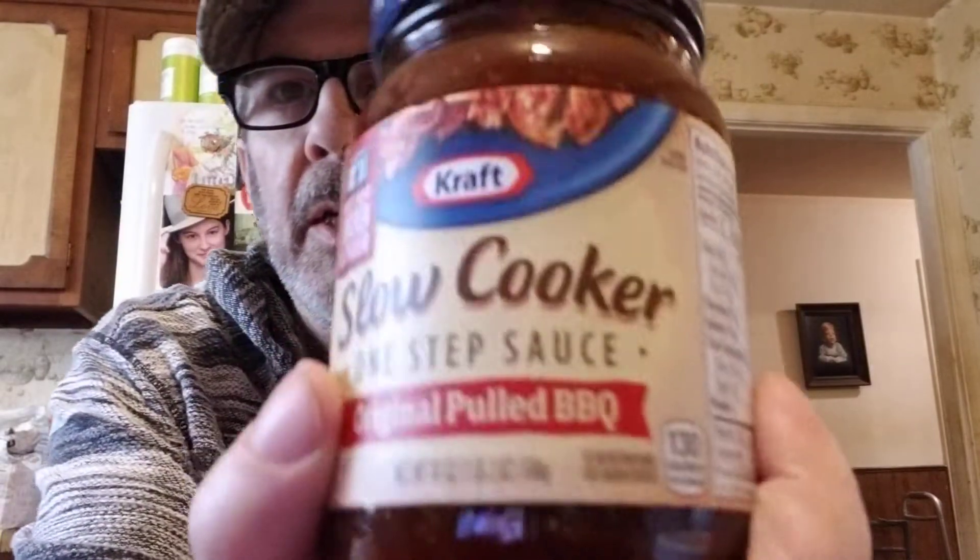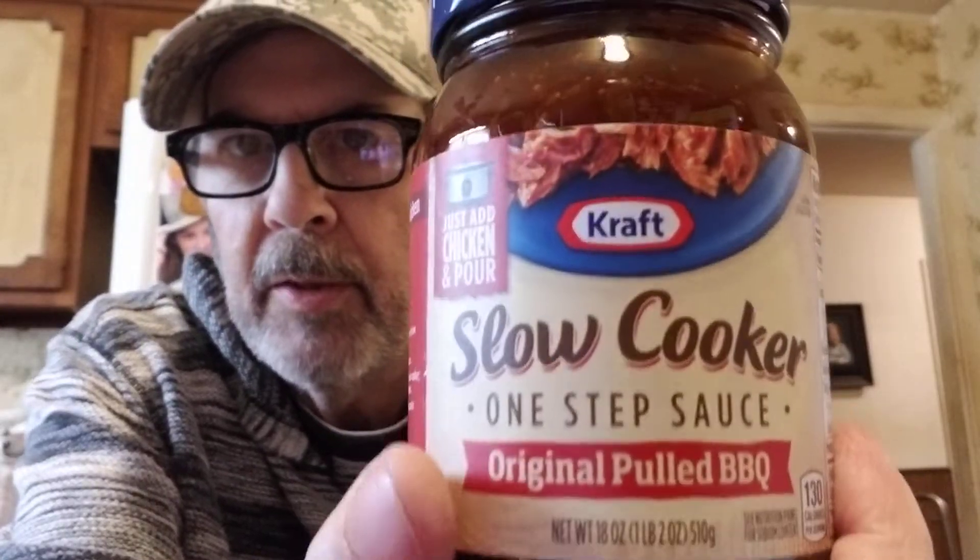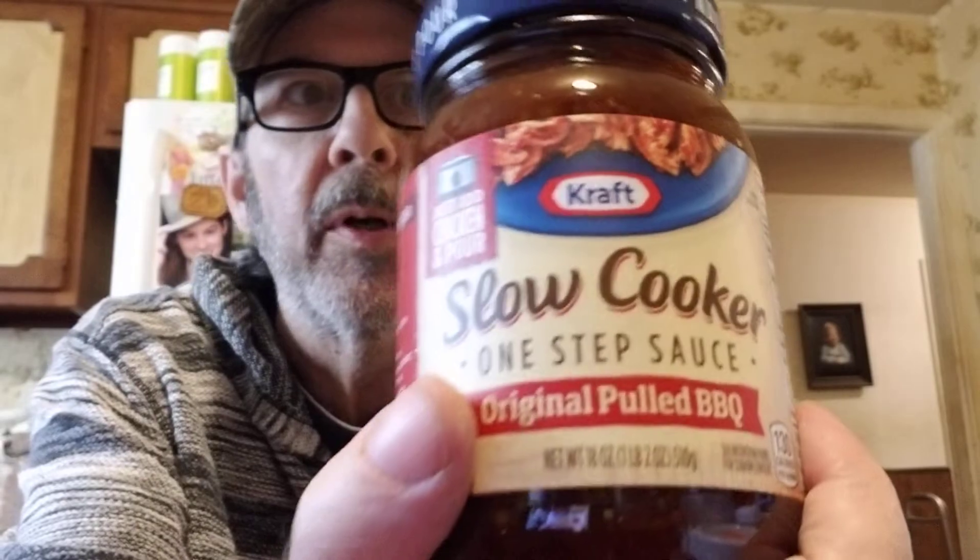Joy wanted something else but I spotted this Kraft slow cooker one-step sauce — original pulled barbecue — which I haven't seen before. I thought I could use it with some of that tenderloin, and it was only a dollar.